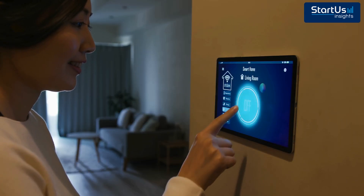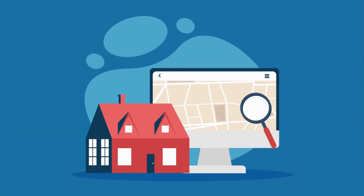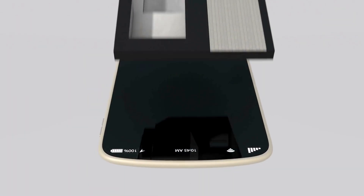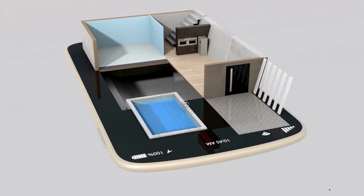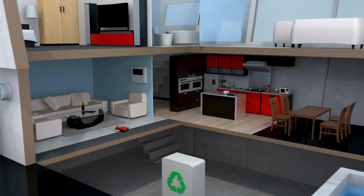Picture this: buying a home with a tap on your phone, a building that schedules its own repairs before anything breaks, AI predicting the next big real estate hotspot before anyone else even sees it coming. Welcome to the top 10 prop tech trends revolutionizing real estate and the startups making them happen. Stick around because trend number one could save billions in property maintenance costs.